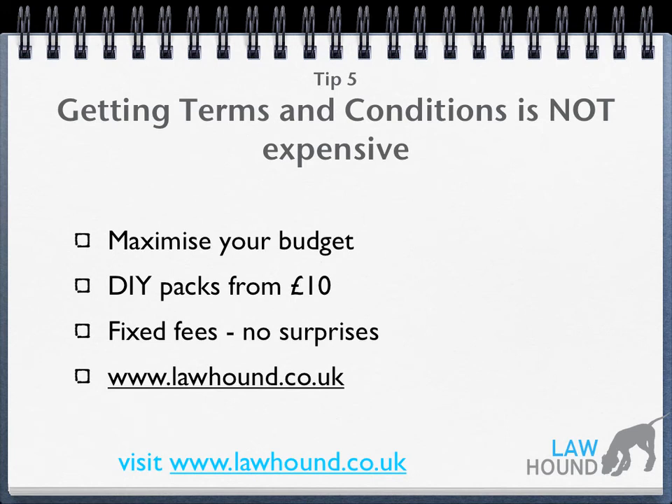There's lots of easy-to-follow guidance. This means you've paid a fixed fee and there's no surprises. Bearing in mind how vital terms and conditions are for your business, can you afford not to have terms and conditions?